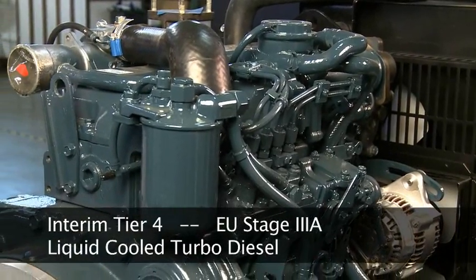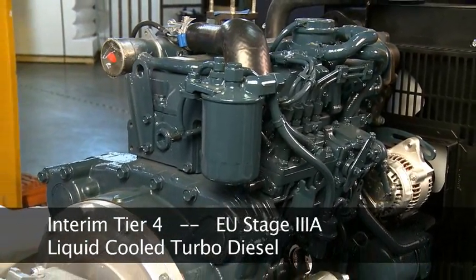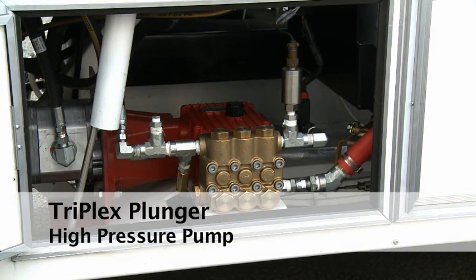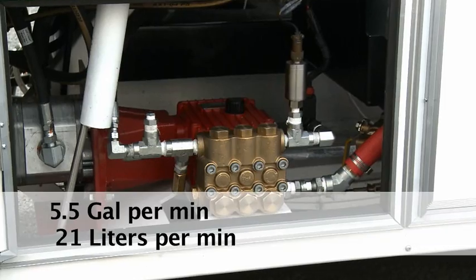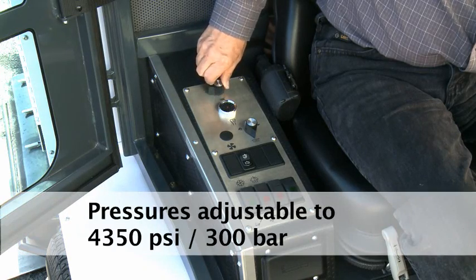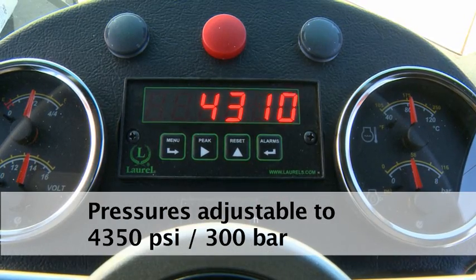The power unit consists of an interim Tier 4 liquid-cooled turbo-diesel engine and a triplex plunger, 5.5 gallons per minute, high-pressure pump. The operator can adjust the pump inside the cab to 4,350 PSI.